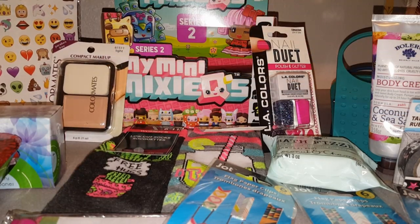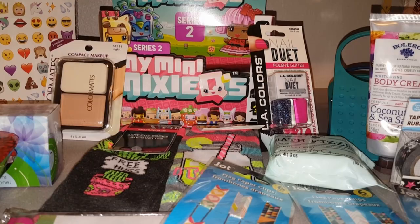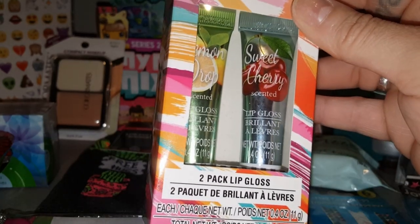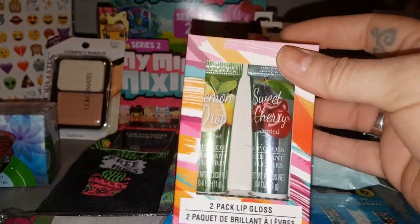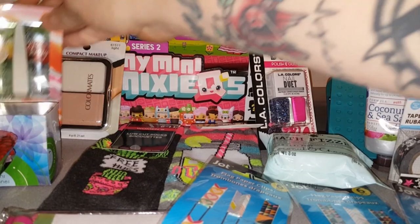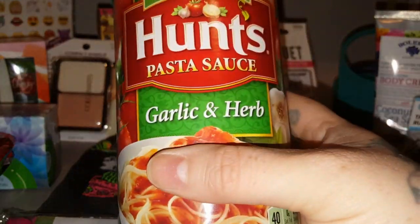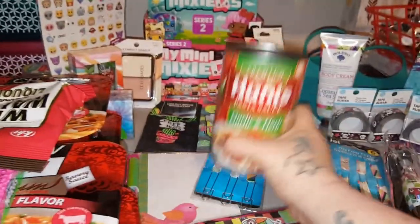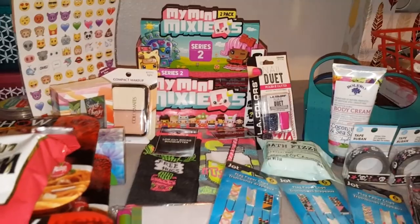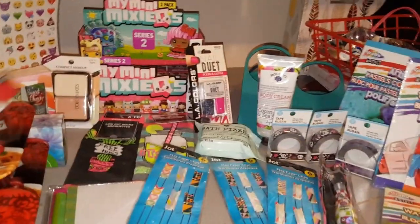My husband was with us too, so let's do a quick rundown of the other things. Jazzy picked out lemon drop lip gloss and sweet cherry scented lip gloss — two for a dollar, so she can keep them in her backpack. For food, we got the Hunt's garlic and herb pasta sauce — I got two of those. Add some diced tomatoes and you are good to go.